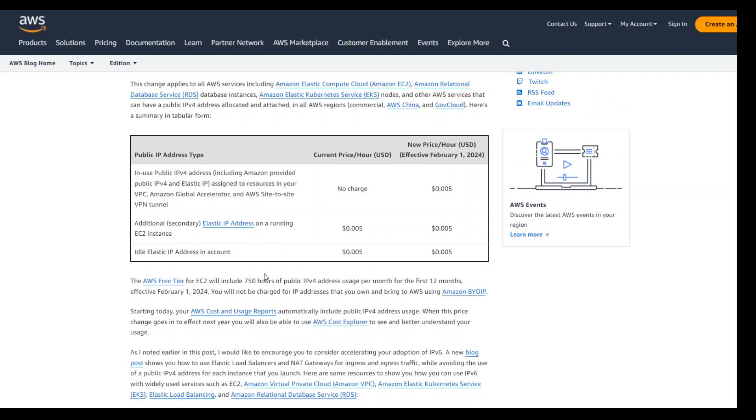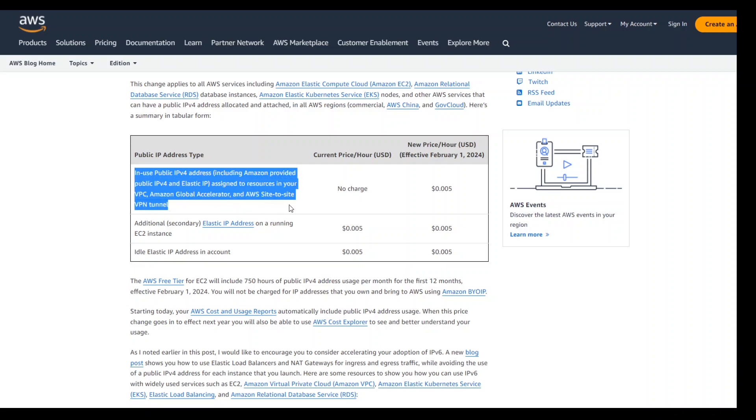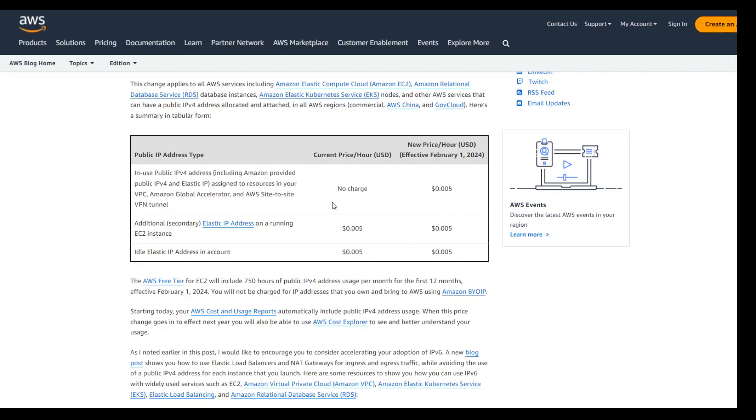If you want to delve more into the exact cost: the existing price was no charge for in-use public IPv4 addressing, including Amazon-provided public IPv4 and elastic IPs. The new pricing will be $0.004 per hour, valid from February 2024.